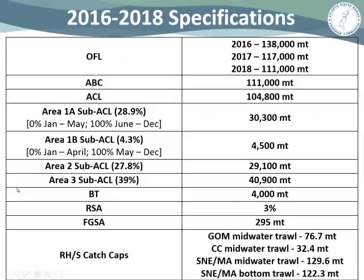A reminder of our current specification package, put in place for 2016 through 2018. Our ABC is at 111,000 metric tons, and after accounting for management uncertainty, the ACL was 104,800 metric tons. The 2016 to 2018 spec package maintained the same division of the ACL between management areas as was used in 2013 to 2015, because the ABC was not substantially different and there was no biological need to modify the distribution based on the 2015 stock assessment. The border transfer, RSA, and fixed-gear set-aside were all maintained at their values: 4,000 metric tons, 3%, and 295 metric tons respectively.